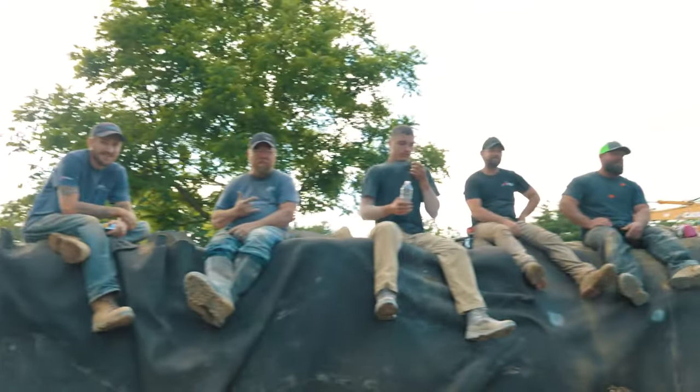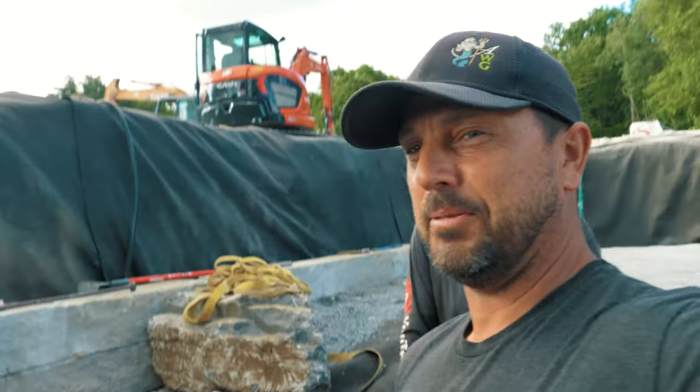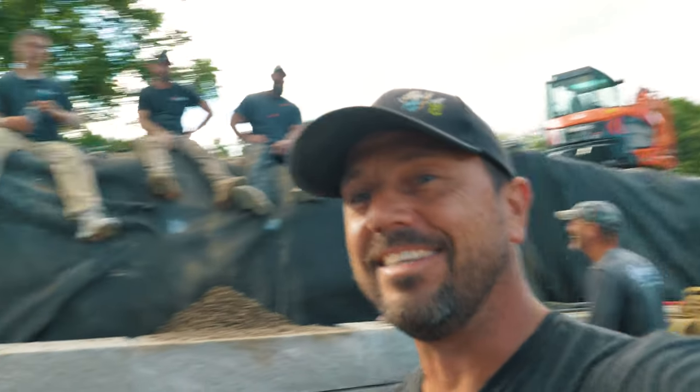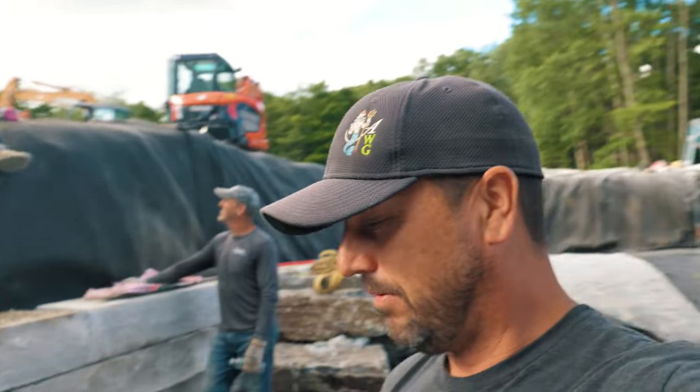Look at this motley crew. They might be a motley crew but they're a good bunch of hard-working guys. Just what America needs, and just what this pond needs. These guys all kicked some major butt today. We've got Kyle, Jason, Anthony, Jason — we got two Jasons: Jason Berthelsen and Jason Marks. And we've got Billy Harman and of course Alan.